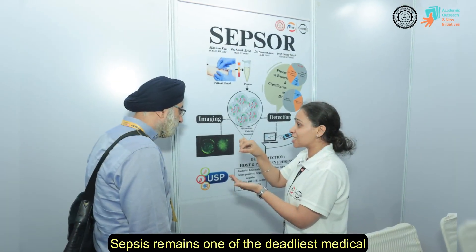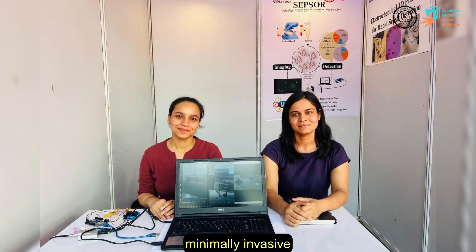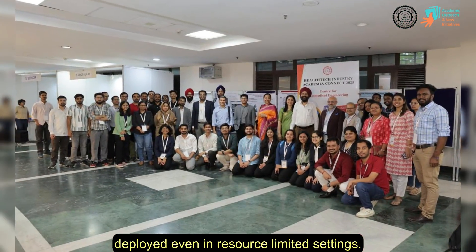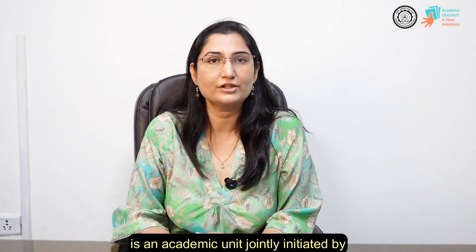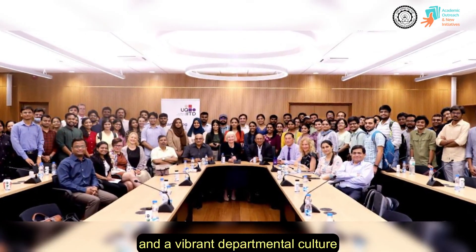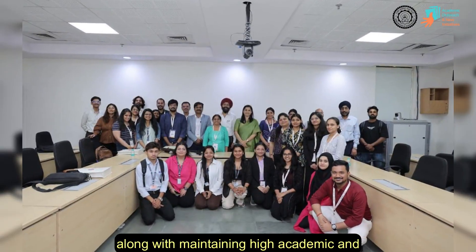Sepsis remains one of the deadliest medical emergencies worldwide and our technology provides a rapid, minimally invasive and point-of-care solution that can be deployed even in resource-limited settings. I'm also currently heading the Center for Biomedical Engineering at IIT Delhi, which is an academic unit jointly initiated by All India Institute of Medical Sciences and IIT Delhi in 1971.